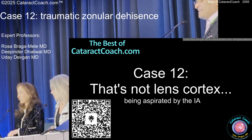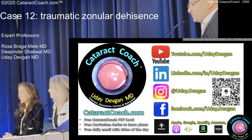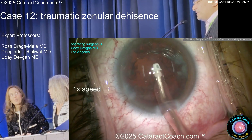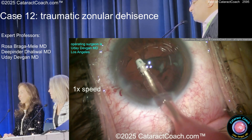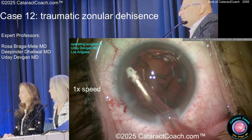Now I'm going to show you a couple cases of me doing it, and then I'm going to show you one that's not me. So here's me doing a case. I'm aspirating out the cortex. It looks like a pretty routine case. That one area has cortex that's kind of very whitish, but it's okay.